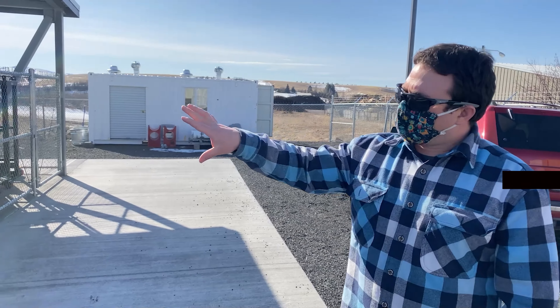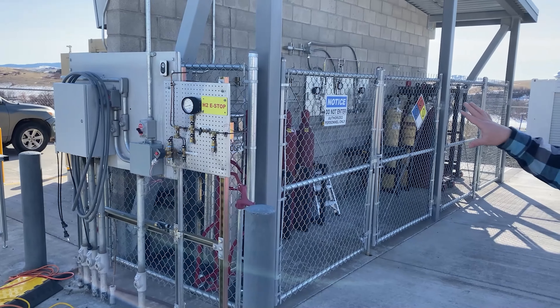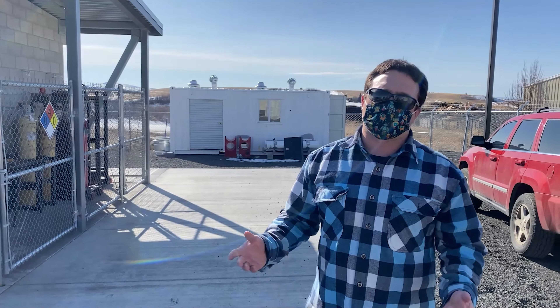We have our emergency shutoff systems — this is mainly for fire and safety situations. If there ever is a safety event we can just turn our safety switches off and shut everything down.